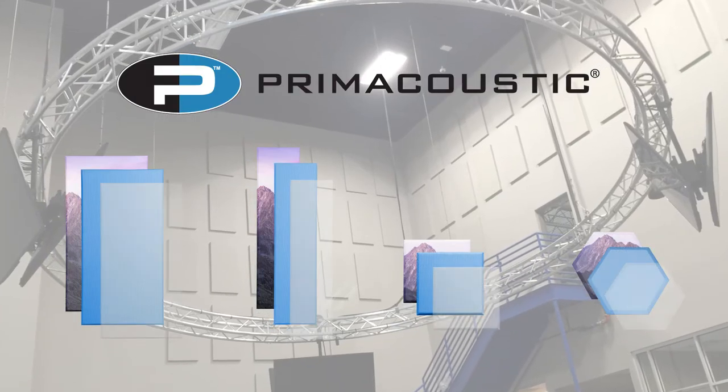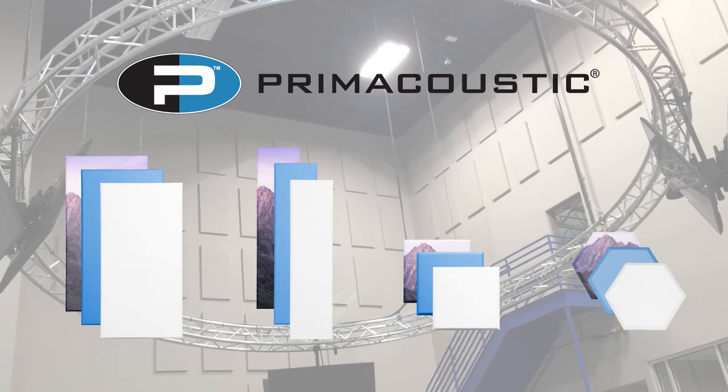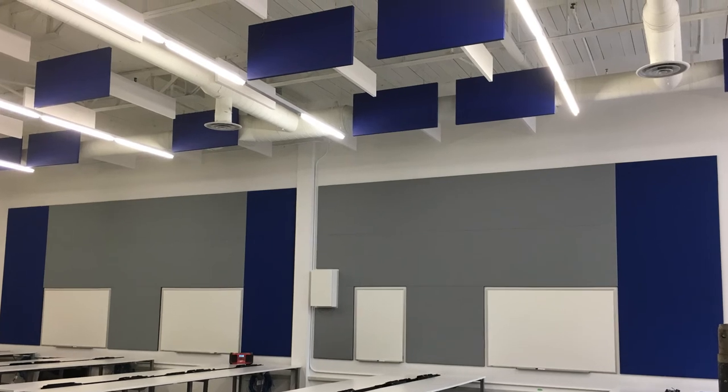Paintables come in multiple shapes and sizes, allowing you to treat both large and small rooms with a variety of options. With Prime Acoustic Paintables, your room can look as good as it sounds.